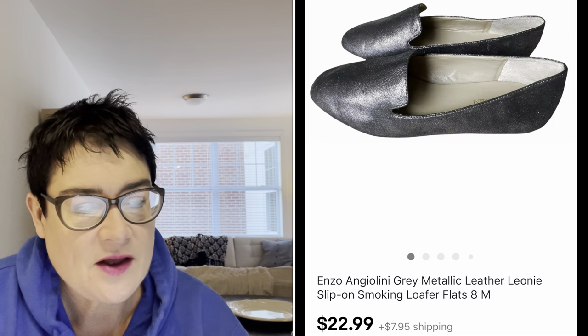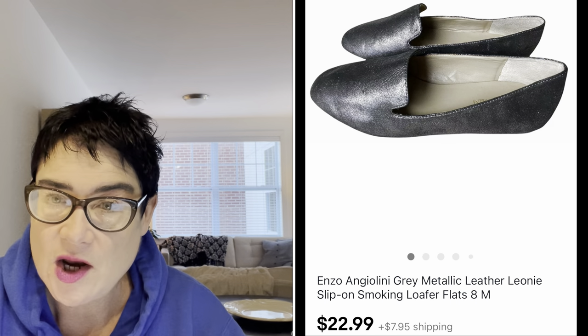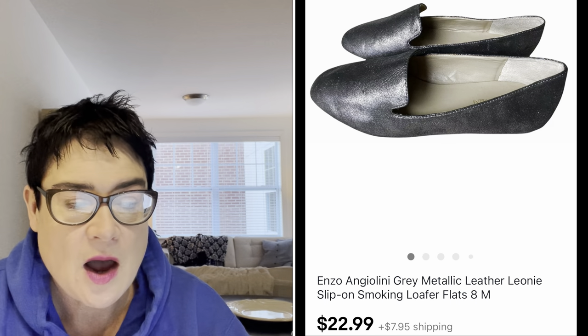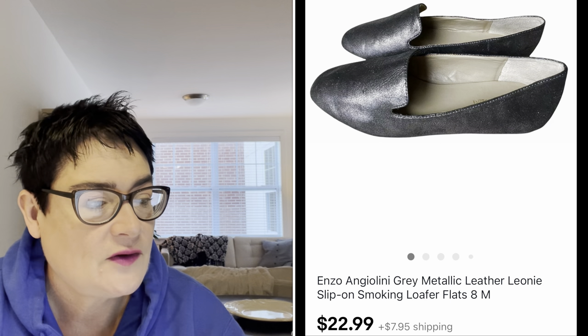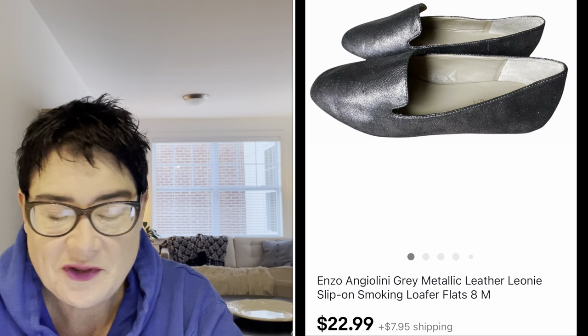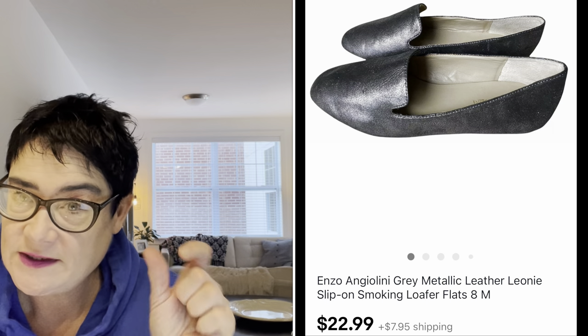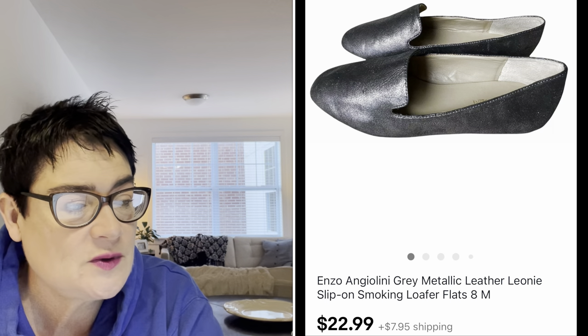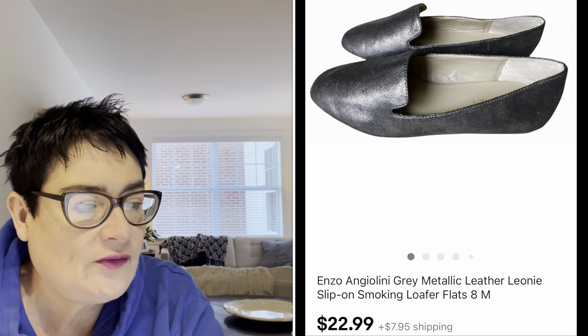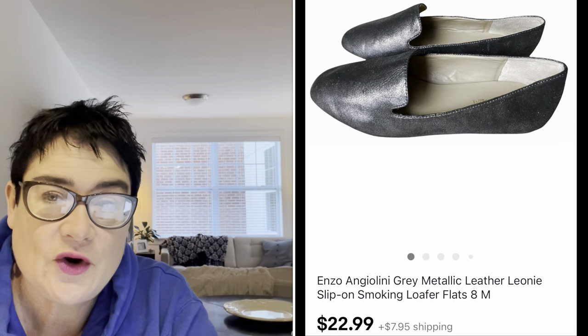Next, a pair of Enzo Angiolini — a brand I pick up occasionally. It's not highly sought after but it's very good quality. It all depends on condition and style. These were gray metallic leather smoking loafers — flats, that's another word to use. The style name was inside the shoe: the Leone. I picked these up for $3.99 and sold them for $22.99. The buyer was all in for $33.03 — just a real bread and butter sale.